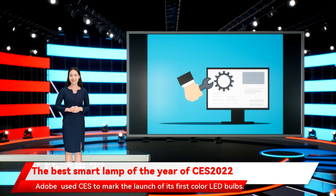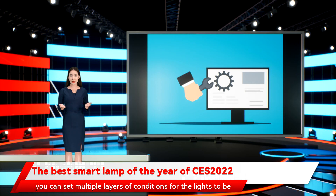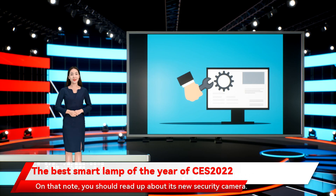Adobe used CES to mark the launch of its first color LED bulb. The standout feature is a subscription service that gives access to a range of advanced automation features — you can set multiple layers of conditions for the lights to be activated, set blackout periods, and tie in with other Adobe smart home products. On that note, you should read up about its new security camera.